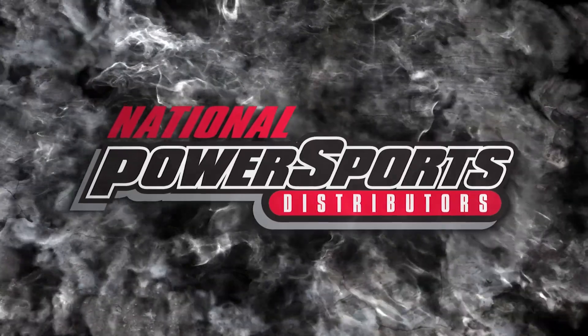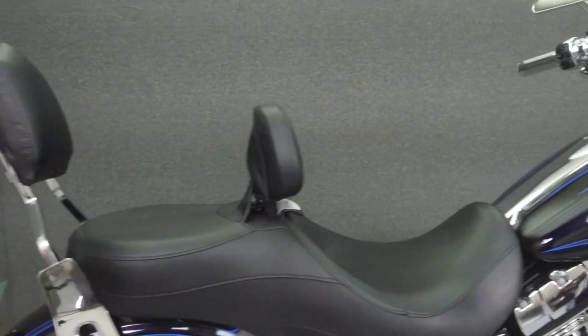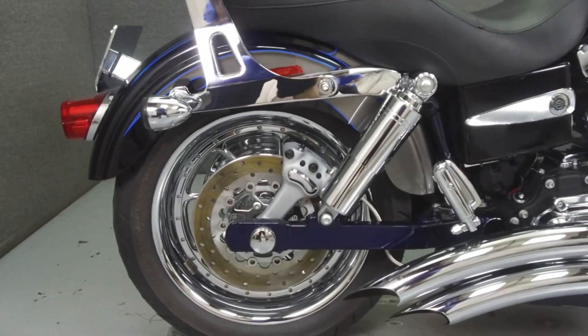Hey everyone, this is Keegan from National Power Sports. Today we're going to take a look at this 2007 Harley-Davidson Screaming Eagle Dyna CVO with 21,043 miles.